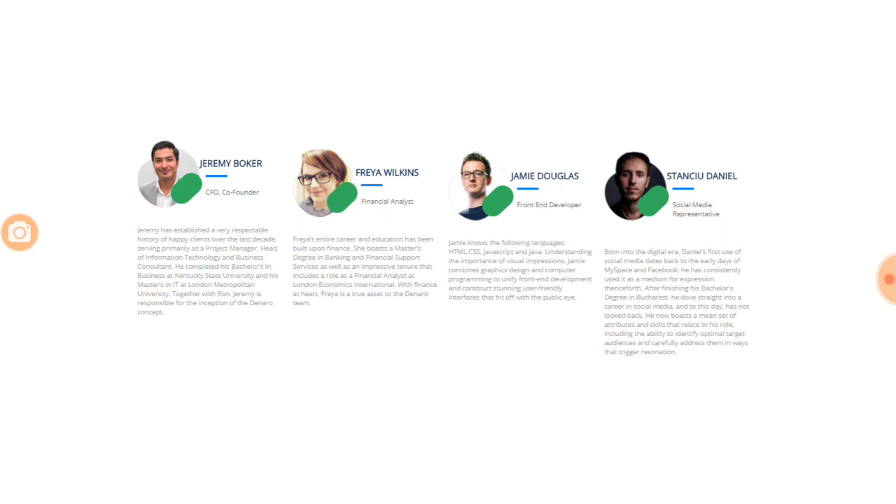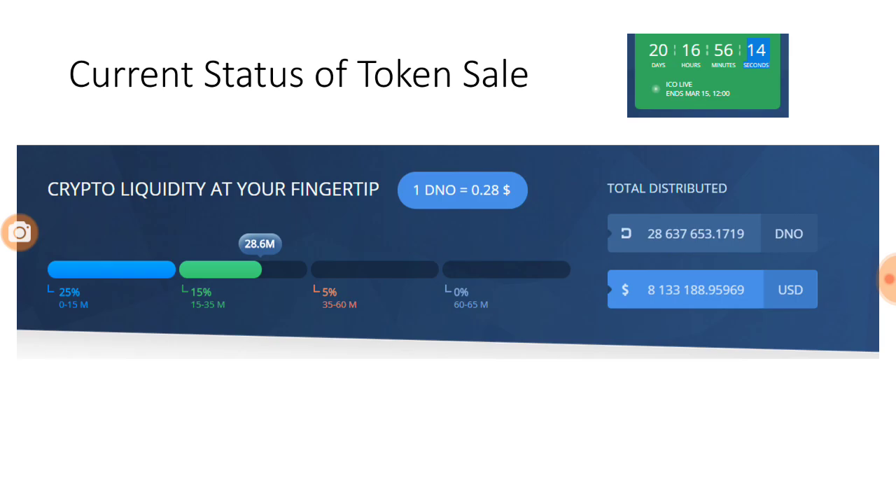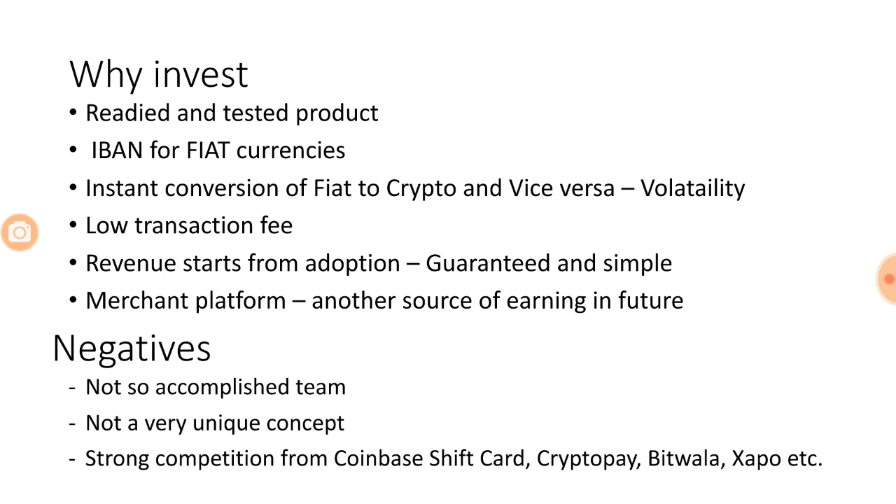Looking at the current ICO status, they've already sold 28.6 million Denaro coins, and one Denaro is equivalent to $0.28, so they've roughly raised close to $8 million USD already. That is the strength of the ICO, and there are only 20 days to go. They've come very well so far, raising almost $8 million already, and their hard cap is not too far now.